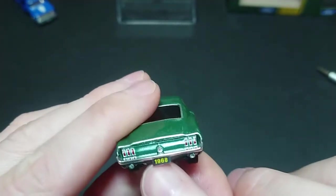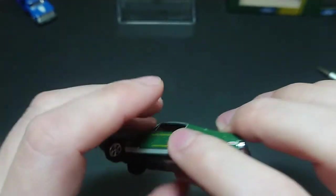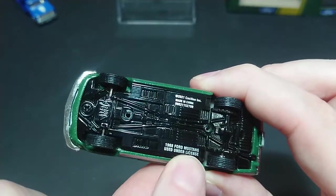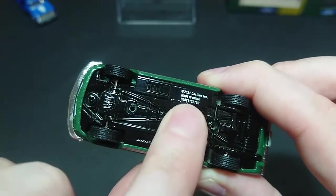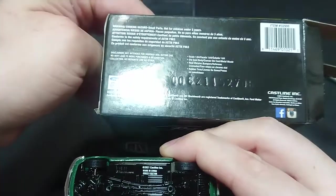You have the two exhausts. I wish Green Light and Hot Wheels — and Mattel — would also put the year on their cars like this. On the underside it reads '1968 Ford Mustang,' though nothing specifically about the GT. It also shows 2021, Cast Line Inc., made in China, and the exact same serial number as on the box.